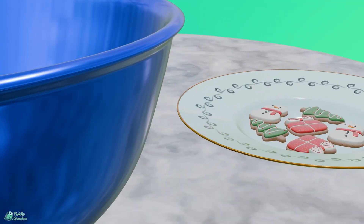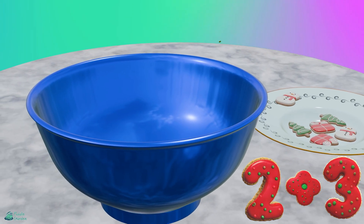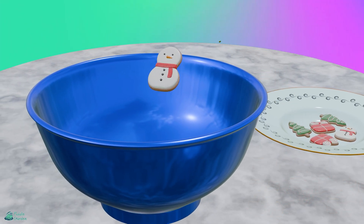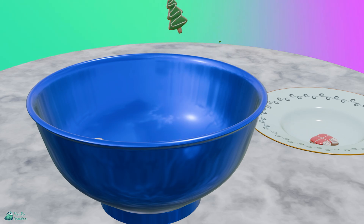Next up is 2 plus 3. So we're going to start off with 2, 1, and 2, plus 3 more. 1, 2, and 3.